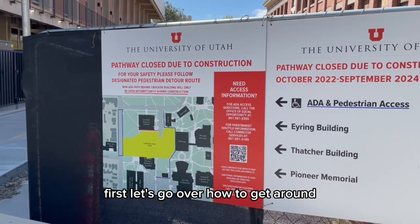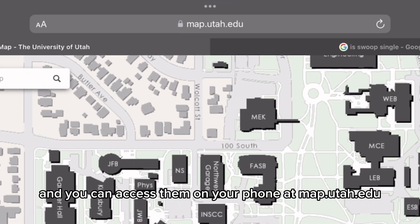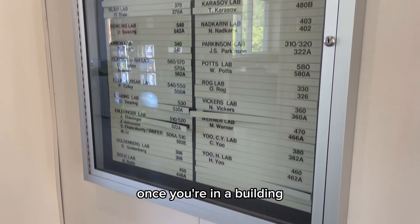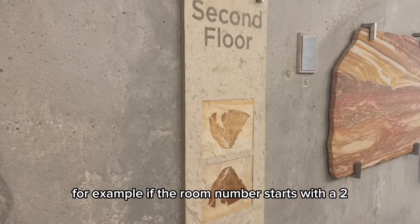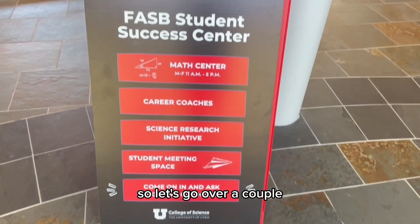First, let's go over how to get around. There are maps everywhere on campus, and you can access them on your phone at map.utah.edu. This is an interactive map that allows you to look up building codes you'll find on your schedule. Once you're in a building, you will find numbers that correlate to the floor you're on. For example, if the room number starts with a 2, it'll be on the second floor. There are resources scattered throughout these floors, so let's go over a couple.